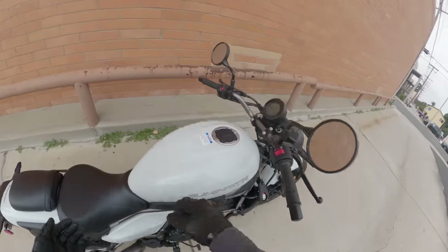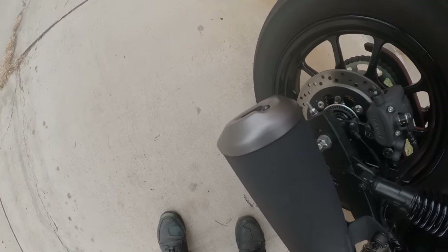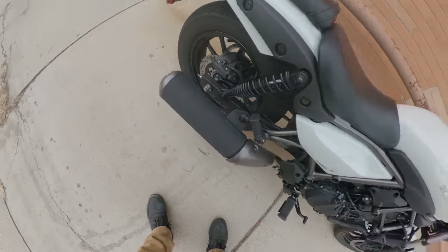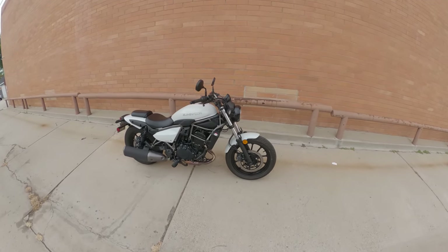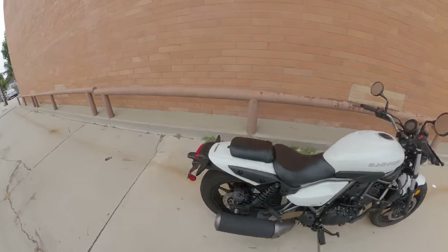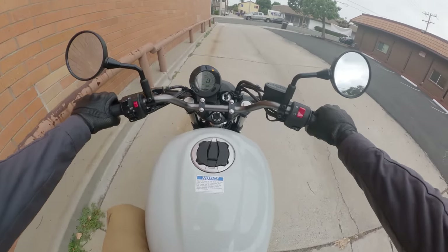Let's fire it up and see if it sounds like a Ninja 400. Spoiler alert — yes, it does. Alright, Kawasaki Eliminator. I'm looking forward to this one. It's an interesting bike. I've got some thoughts. Let's get right into it — off we go.